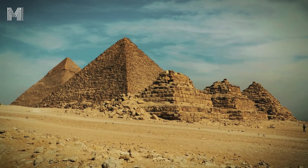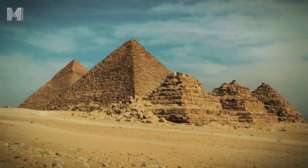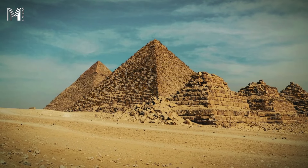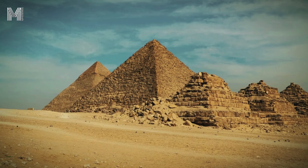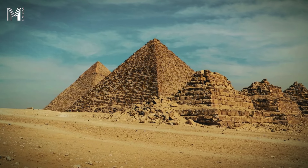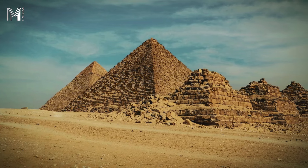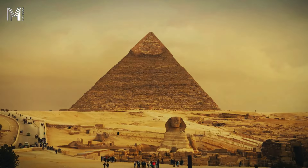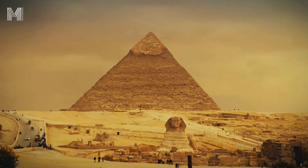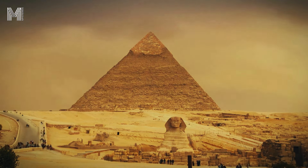The pyramids of Egypt are impressive testimonies to how the ancient Egyptians mastered the art of engineering and architecture. More than majestic tombs, these structures were built with such precise planning that even after thousands of years, they remain virtually intact. To understand how this was possible, it is essential to explore the detailed attention to alignment and geometry, as well as the construction techniques that were employed.